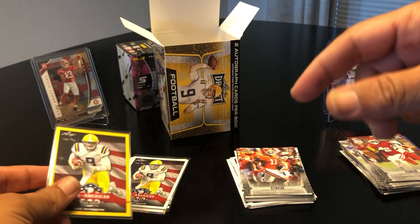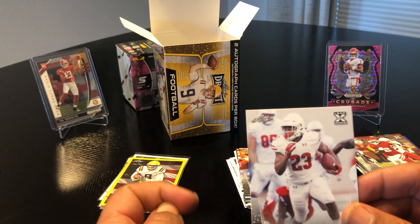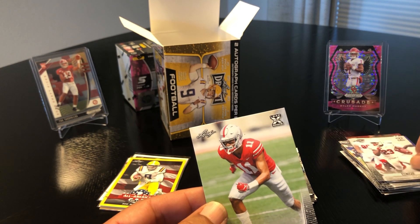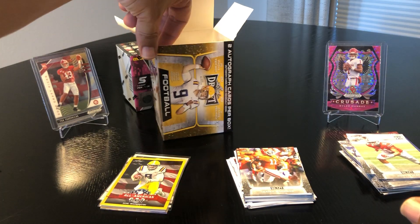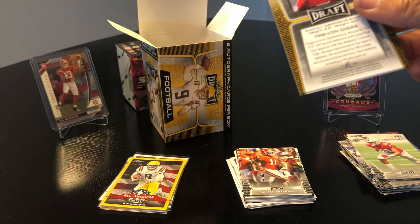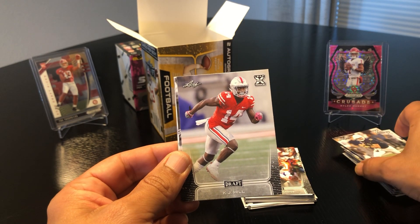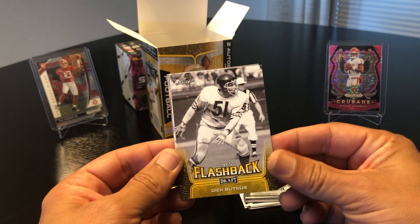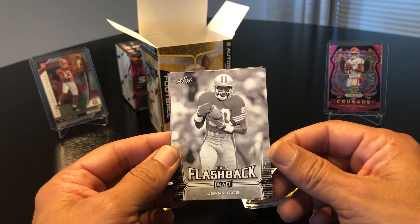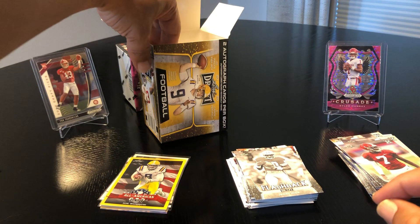What I like about these cards compared to Prism is these are all college players and rookies. In the Prism pack you see a lot of veterans, some flashbacks, but these are mostly rookies coming into the draft. Jonathan Taylor and Austin Mack. James Morgan, KJ Hill, and a yellow flashback of Dick Butkus. A parallel flashback of Jerry Rice and Trayvon Diggs.